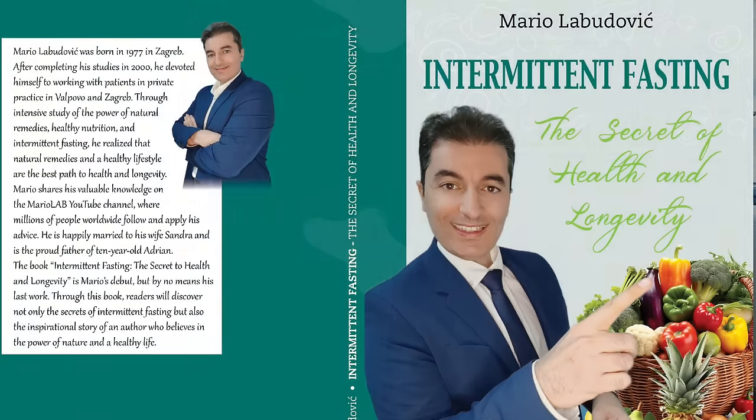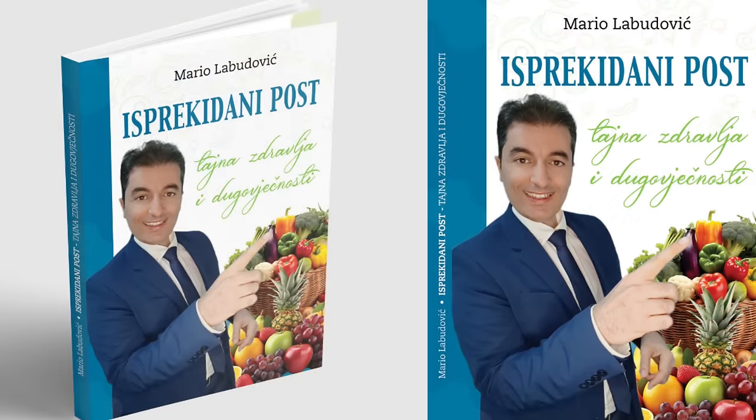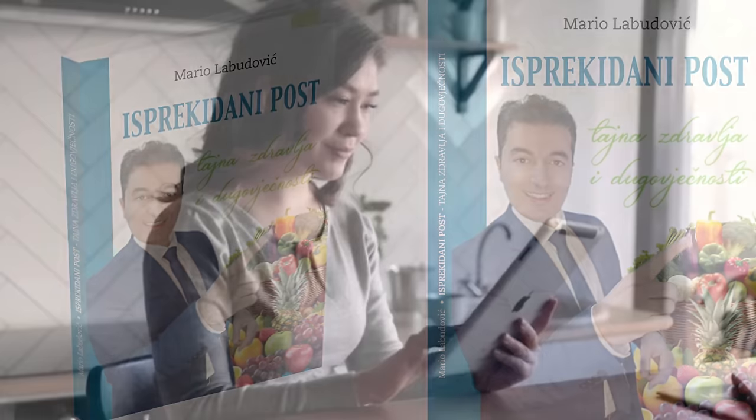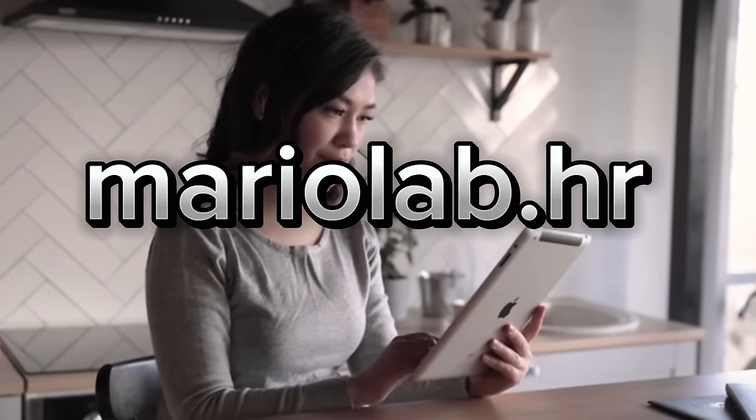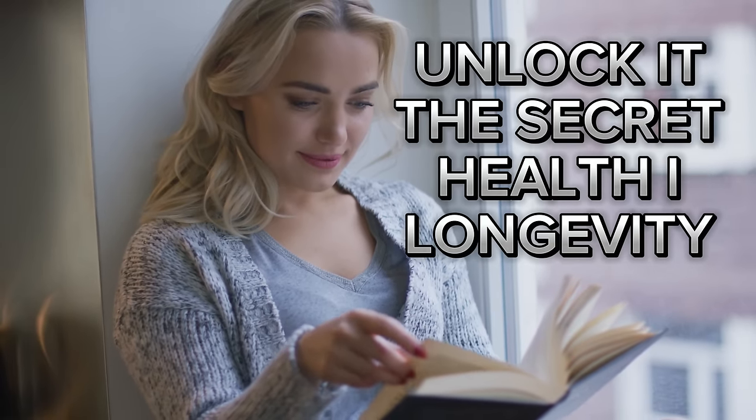Exciting news, my dear followers. My first book, called Intermittent Fasting: The Secrets of Health and Longevity, is available to you right now. You can grab your copy in Croatian, Polish, German, and English on my brand new website mariolab.hr. Get your copy today and unlock the secrets to a healthier and longer life. The book is available for every country all around the world.